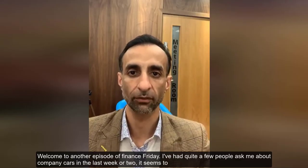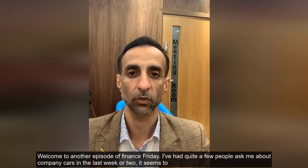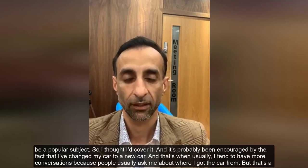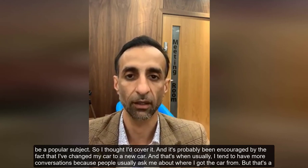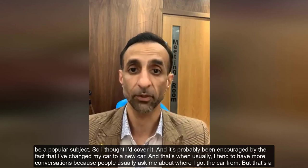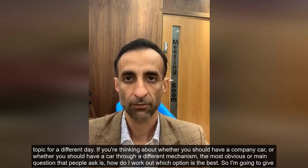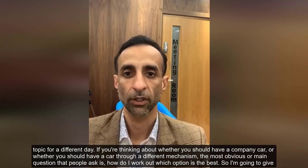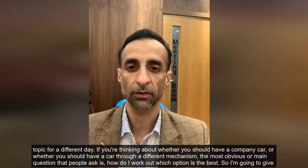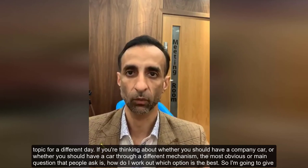Welcome to another episode of Finance Friday. I've had quite a few people ask me about company cars in the last week or two — it seems to be a popular subject, so I thought I'd cover it. It's probably been encouraged by the fact that I've changed my car to a new car. If you're thinking about whether you should have a company car or use a different mechanism, the main question people ask is: how do I work out which option is best?